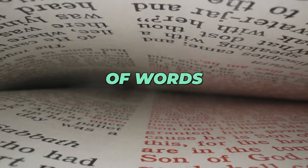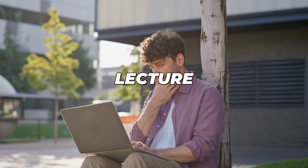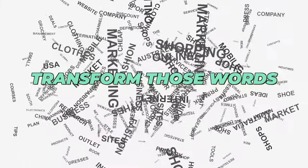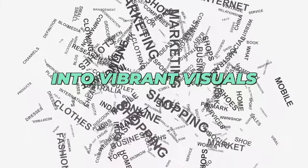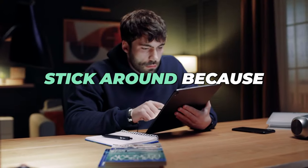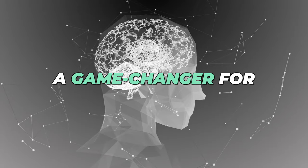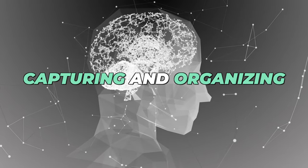Have you ever been lost in a sea of words trying to recall your brilliant idea during a meeting or lecture? Imagine if you could transform those words into vibrant visuals that make note-taking fun and your ideas stick. Stick around because today I'm exploring visual note-taking, a game-changer for capturing and organizing your thoughts.